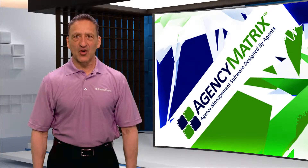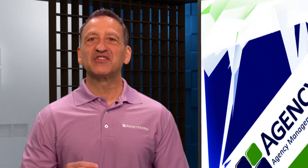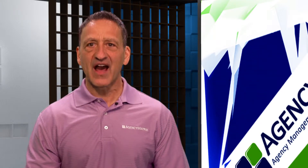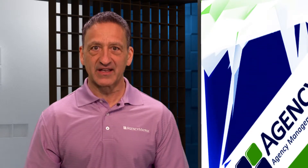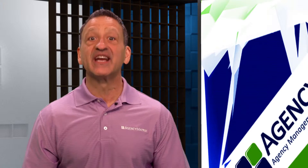Hello, my name is Daniel Ochoa and I am one of the co-founders here at Agency Matrix. Agency Matrix is one of the fastest-grown agency management systems in the industry. What separates us from our competition is that we were born in the cloud when most were daunted by it. We were actually the first 100% web-based system to hit the streets.